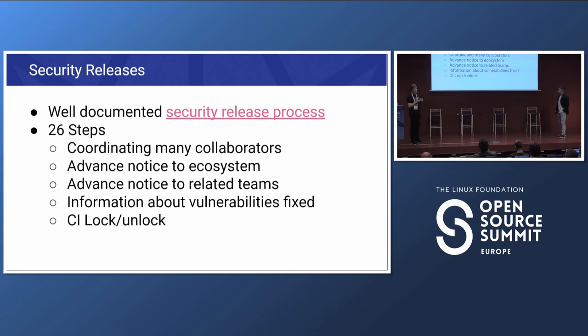For security releases, we have a very well-documented 26-step process built up over time. These steps weren't created all at once — they were added organically based on feedback, like 'could you have given me advance notification?' It involves a lot of coordination across collaborators who did the different fixes, giving advanced notice to the ecosystem, communicating with the build team to lock and unlock CI, telling the Docker team to publish new images, and putting together explanations of vulnerabilities for CVE reports and blog posts.